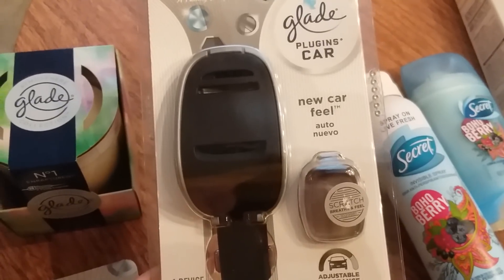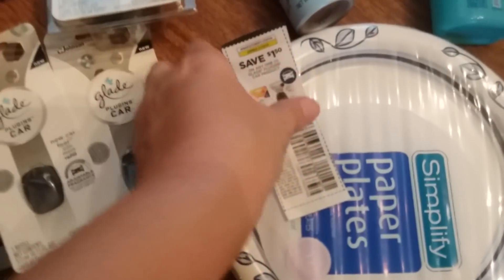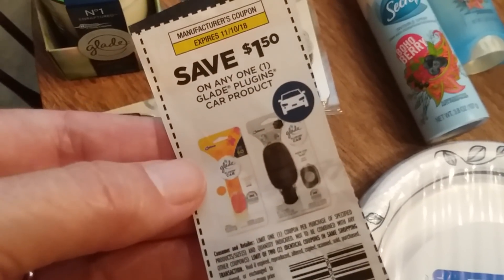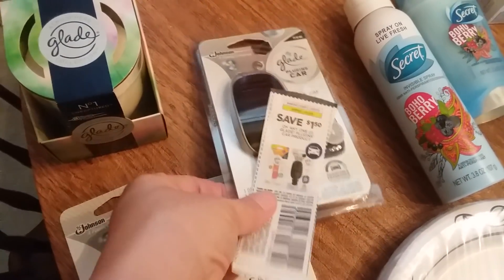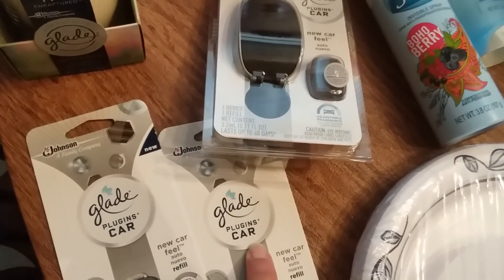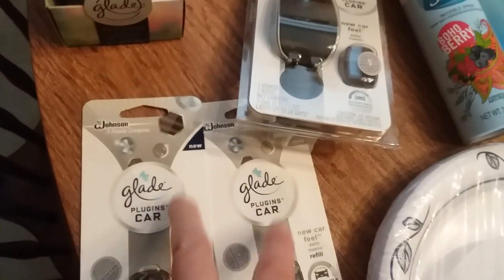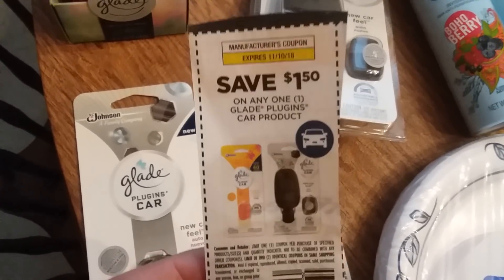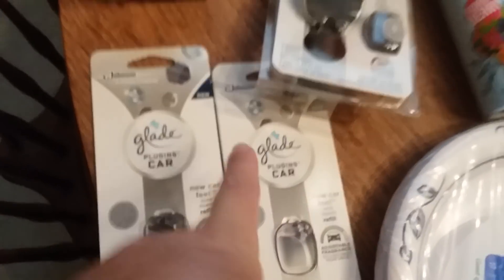The Glade auto is $6.99 and I had a $1.50 off any Glade auto coupon. I'll show it to you — it's $1.50 on any one Glade plug-ins car product. The plug-in with the starter is $6.99 and the refills are $3.99, buy one get one 50% off. If you wanted to get five refills, use five of these coupons, after bonus cash you'd only pay about $3 and then get a $5 Visa gift card back — so it could be a money maker.